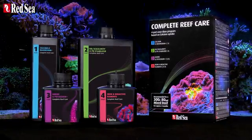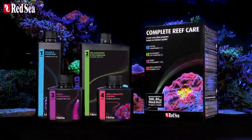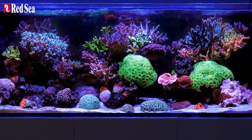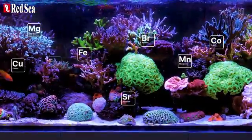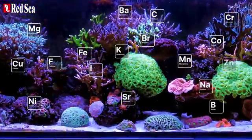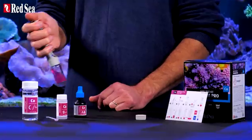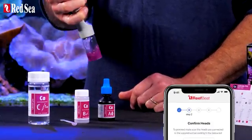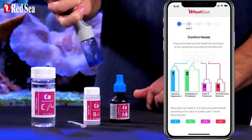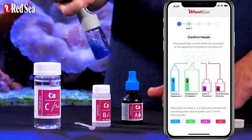The four-part complete reef care kit is suited for systems that do not use a refugium. Our research has revealed that in reef systems without refugiums, the major, minor, and trace elements — and even the alkalinity components — are used up in a relatively fixed ratio. Since calcium is the key indicator to coral growth, the four-part program revolves around a single weekly measurement of calcium, which determines the dosages of all four parts.